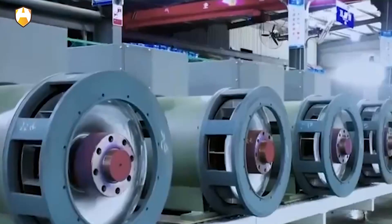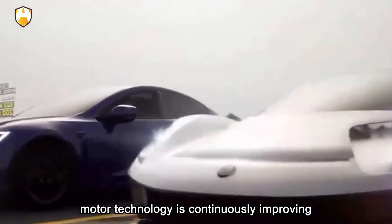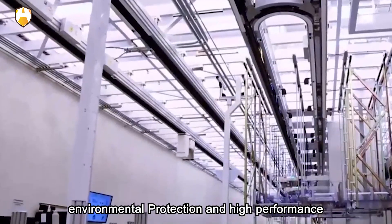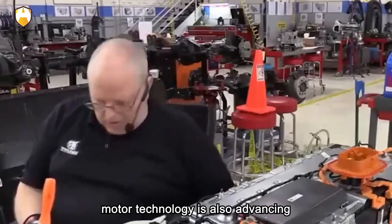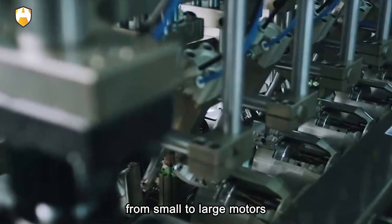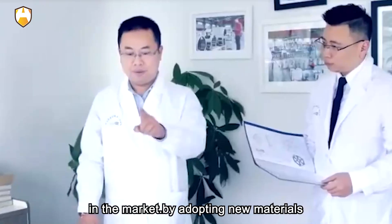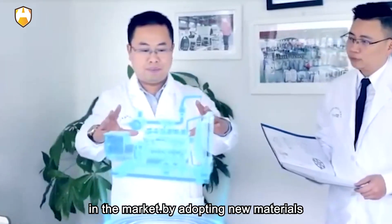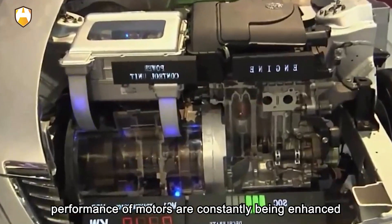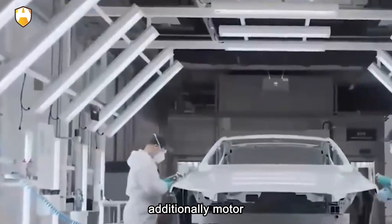From the perspective of operating efficiency, motor technology is continuously improving. With increasing industrial demand for energy efficiency, environmental protection, and high performance, the power range of motor products is continuously expanding — from small to large motors, from low voltage to high voltage. By adopting new materials, new processes, and optimized designs, the efficiency and performance of motors are constantly being enhanced, with significant improvements in efficiency and reliability. Additionally, motor control technology is also continuously advancing.